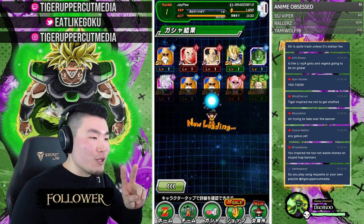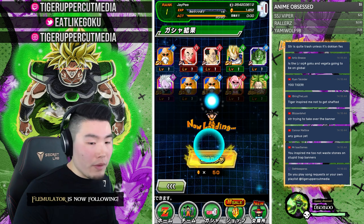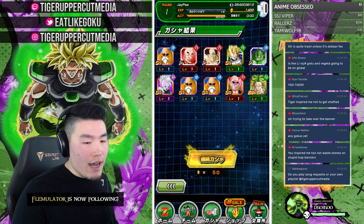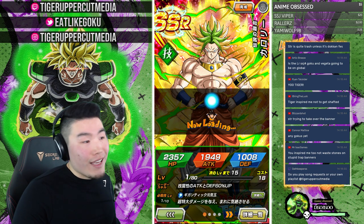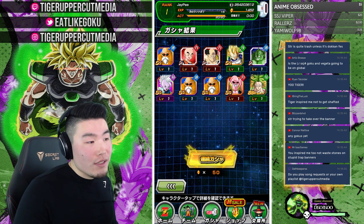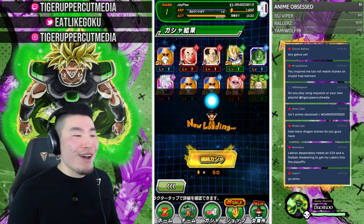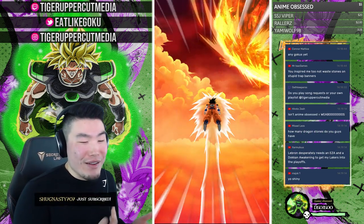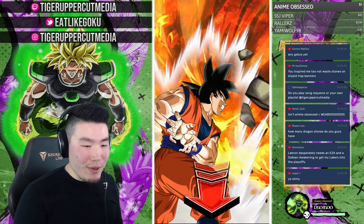We've got another Karoli — dupe number one for him. Do you play song requests or your own playlist? We are doing a playlist I made on iTunes. I don't really know how the song request thing works, so that's why I haven't set it up — maybe I'll figure it out at some point.